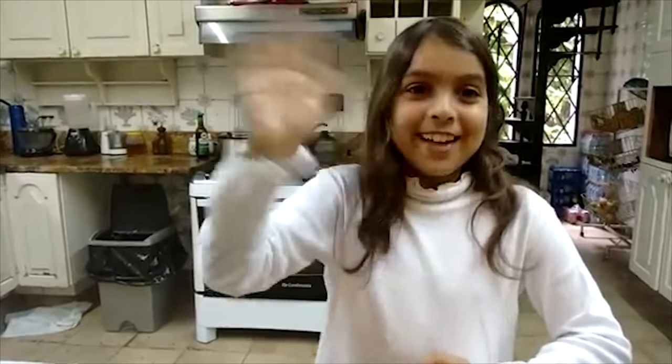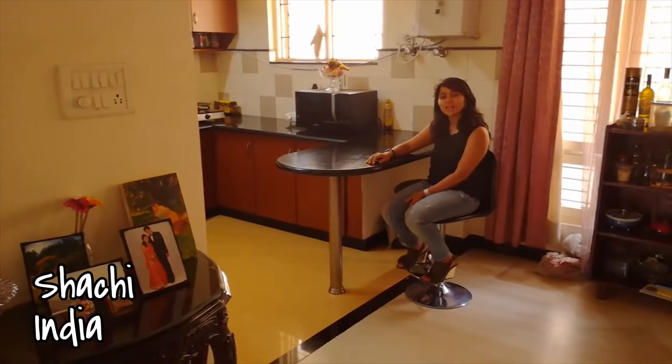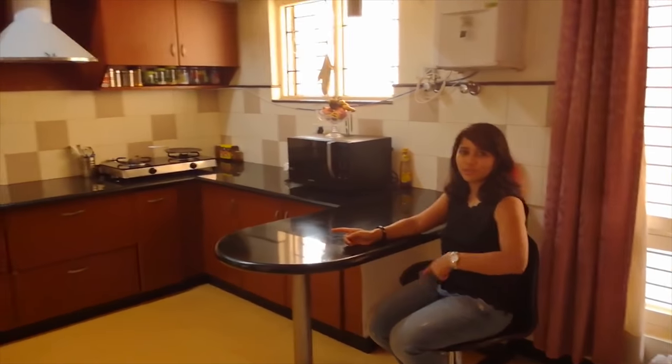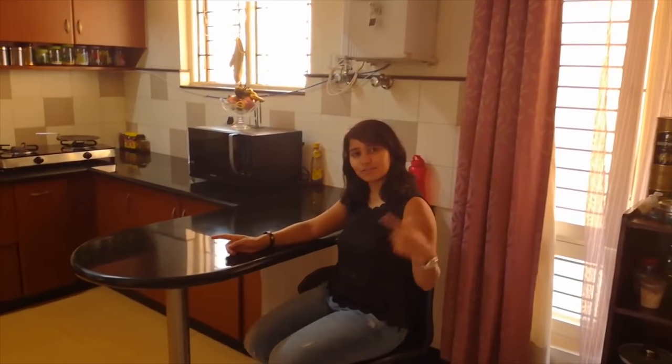Bye, see you next time. And say hi to your brother — he's the craziest guy ever. Welcome to an Indian kitchen. So this is our kitchen. It's an open kitchen, which basically opens to the living room and to the rest of the house.